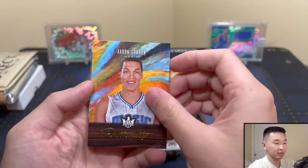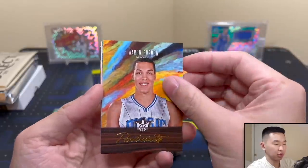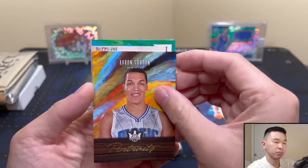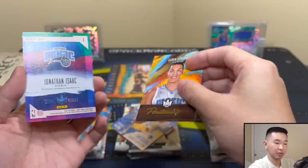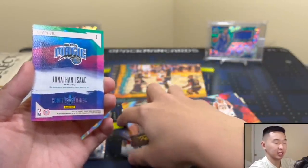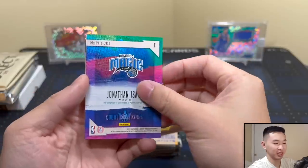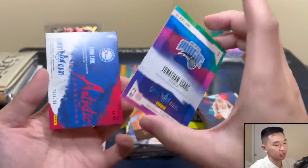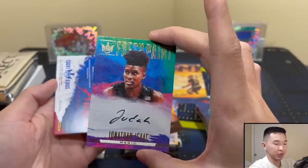That was a kind of out-there design — portraits. Aaron Gordon. This might be our auto here. Let's see who this is... Magic — Jonathan Isaac! I guess we can start a Jonathan Isaac counter then. And here's our mem card — Dario Saric. The Jonathan Isaac rookie auto is pretty sweet — on-card.